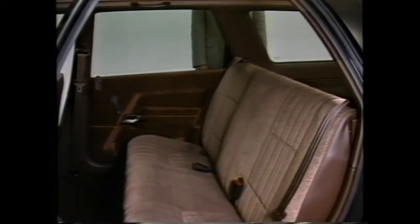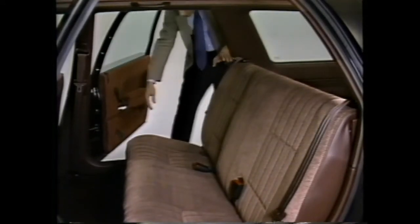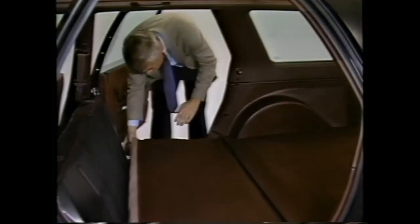On wagons with a second seat only, you can increase cargo space by folding down the second seat. First, snap the seat belt buckles into their retainers to keep them in place. Then pull either cushion loop to pivot the seat cushion forward. Next, release the lock at either side of the seat back — you can then fold the seat back flat.